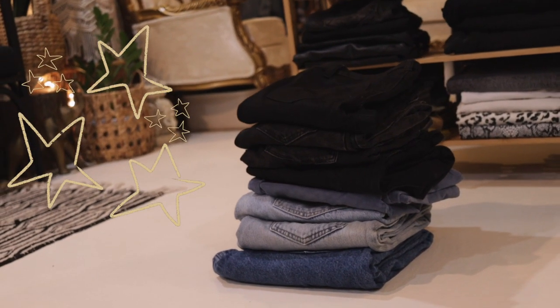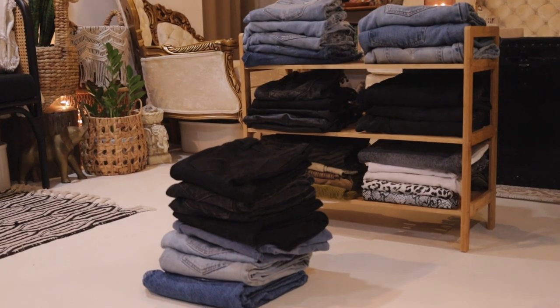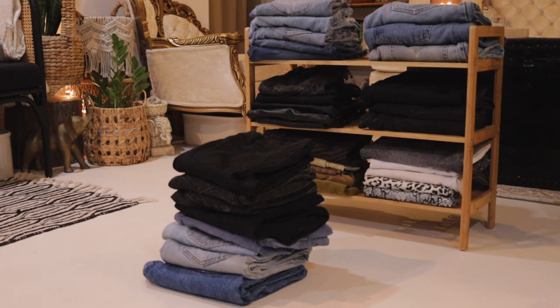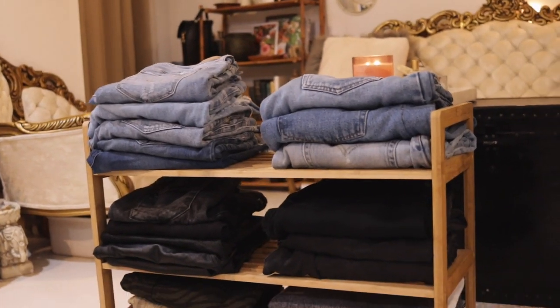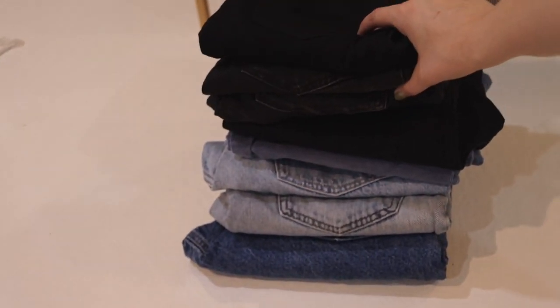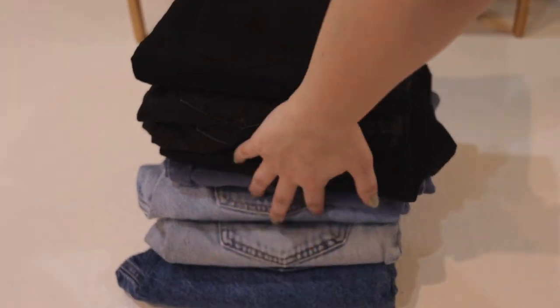These are all the pants I'm getting rid of, putting into storage, selling, donating — I'm not really sure yet. I might keep some for a couple years and if I still don't wear them I'll get rid of them. I feel like this is a really successful declutter for me because I usually don't do that super successfully. Thank you so much for watching. Please subscribe if you liked this video and let me know what kind of content you want from me in the future. I love you, bye.